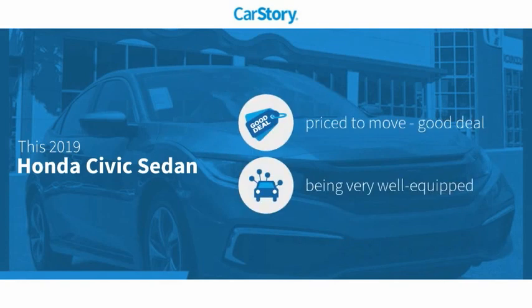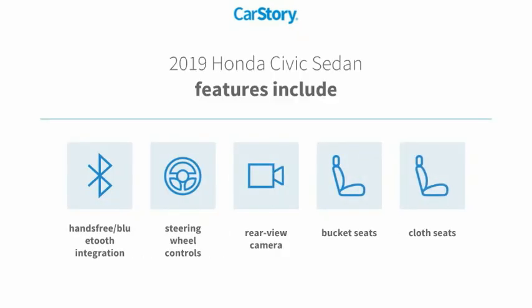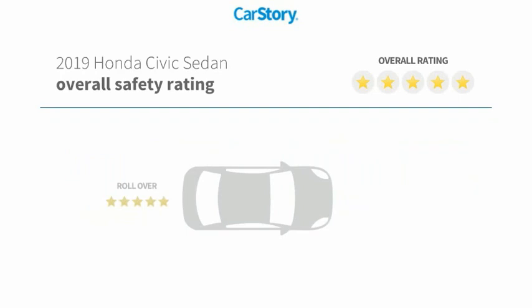CarStory research indicates this vehicle as being priced below the average market price. Loaded with features. Features also include bucket seats, cloth seats, rear view camera, steering wheel controls, and hands-free Bluetooth integration with these ratings.